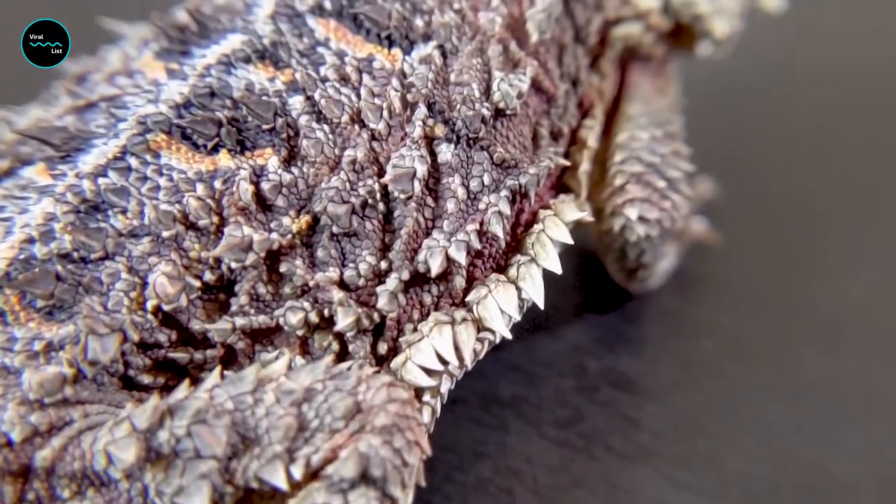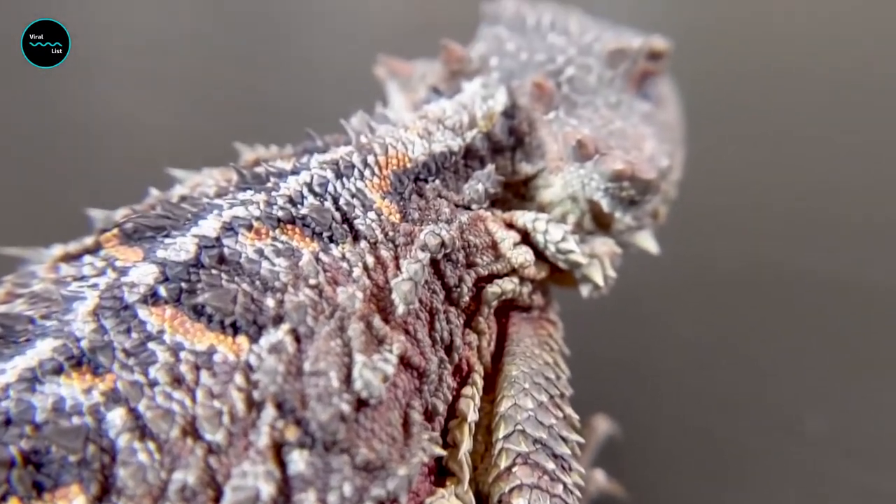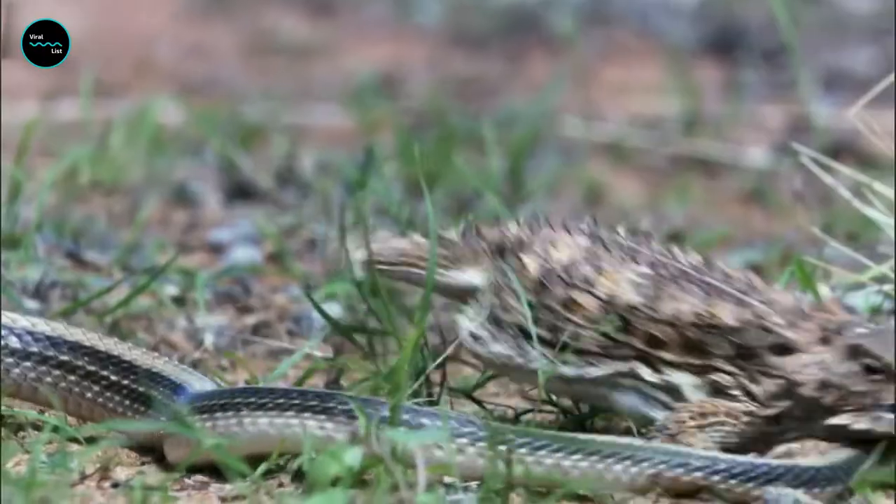Despite their spiky features, short-horned lizards are preyed upon by a number of creatures, including hawks, roadrunners, snakes, lizards, dogs, wolves, and coyotes.